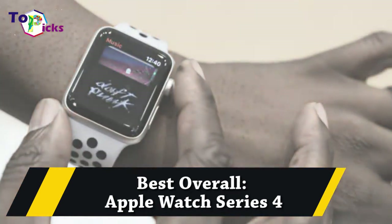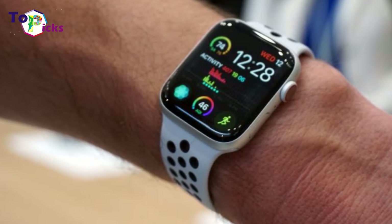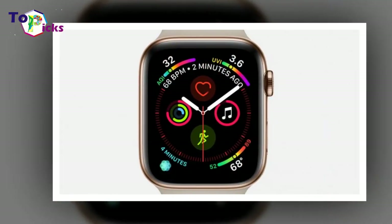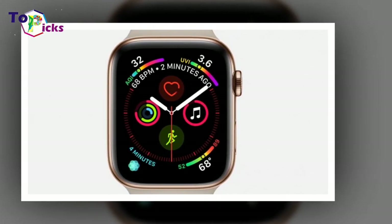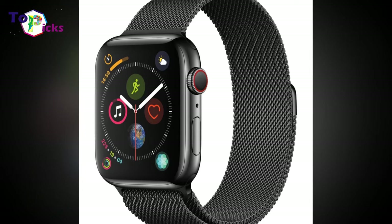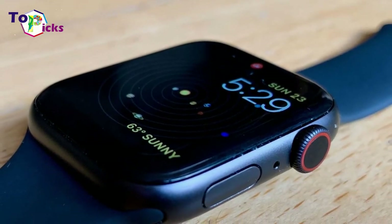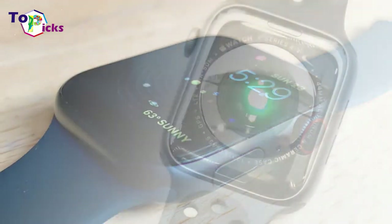Best Overall: Apple Watch Series 4. Throughout its past iterations, the Apple Watch has continued to integrate health-related features, and the latest Apple Watch Series 4 is just as committed to helping fitness junkies, wellness warriors, and casual athletes improve their physical well-being.